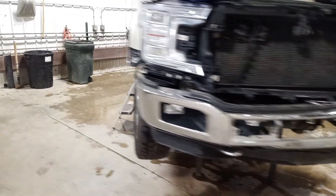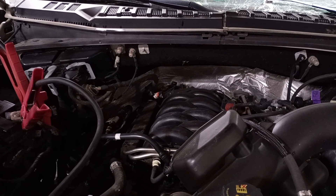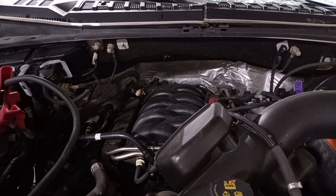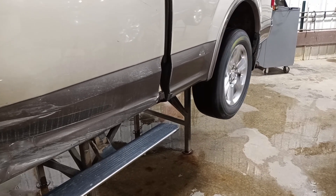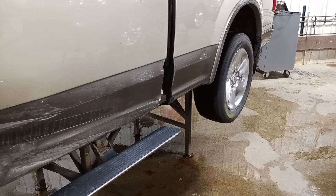It functions just fine. There's reverse and drive. I'll try to show you the hole in the bell housing — it's right above the drive shaft.